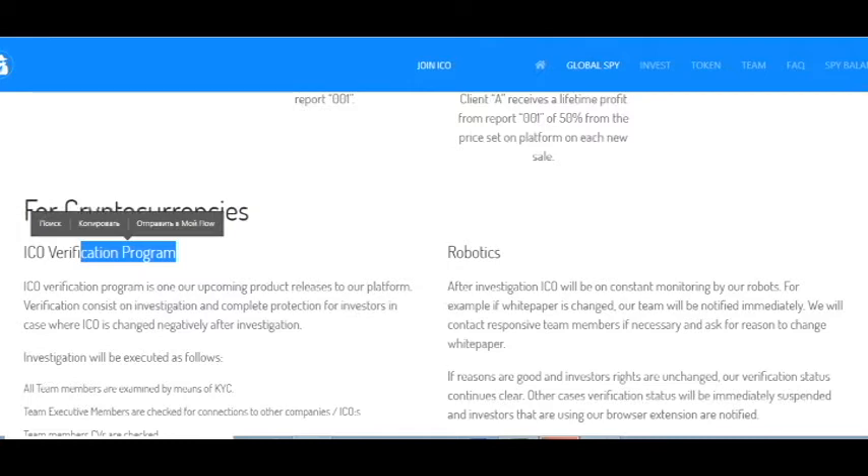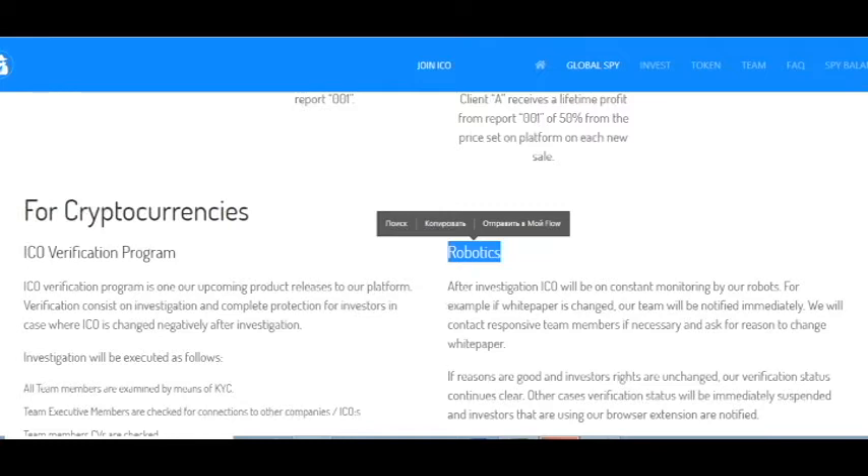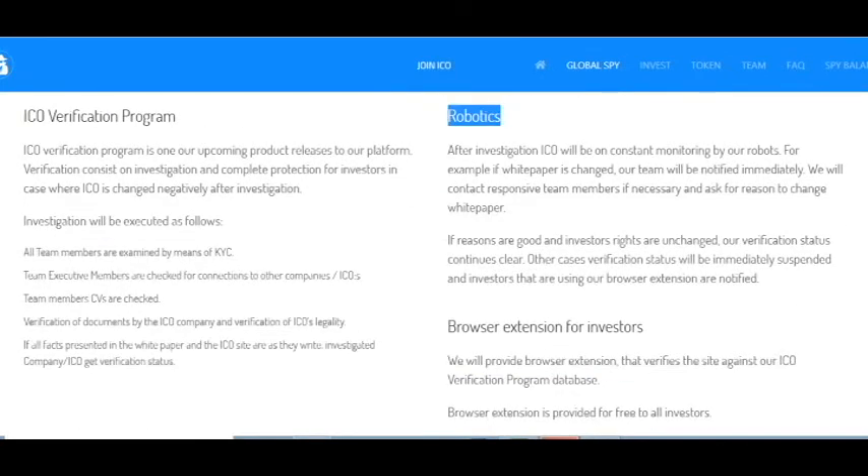After investigation, the ICO will be on constant monitoring by robots. For example, if the white paper is changed, the team will be notified immediately. They will contact responsive team members if necessary and ask for reasons for the change. If the reasons are good and investors' rights are unchanged, verification status continues clear. Otherwise, verification status will be immediately suspended and investors using the browser extension will be notified immediately.